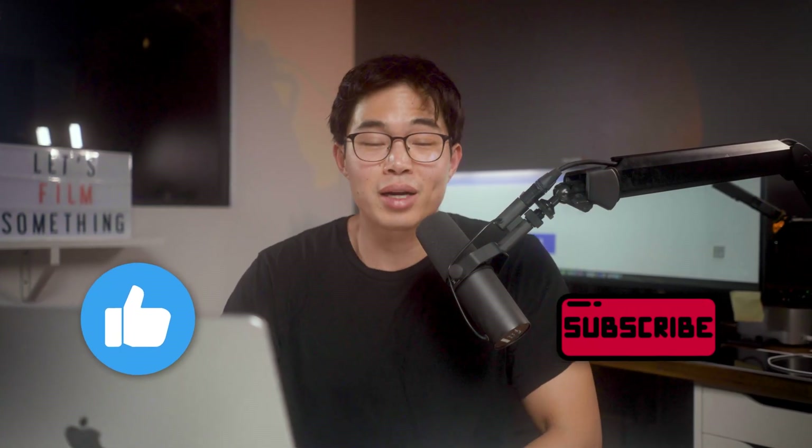If you guys got any value from this video, make sure to give a like and subscribe for more content just like this. I do a ton of tutorial videos, videos about entrepreneurship, finance — all stuff to help you live a financially successful life. Thank you so much for watching and I'll see you in the next video.